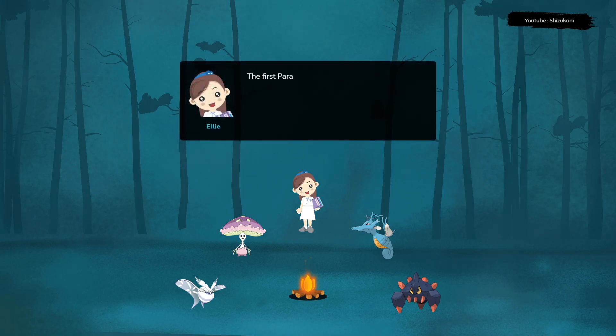The first Parasaurolophus fossils were discovered in 1920 in Alberta, Canada, by a team led by paleontologist William Parks.